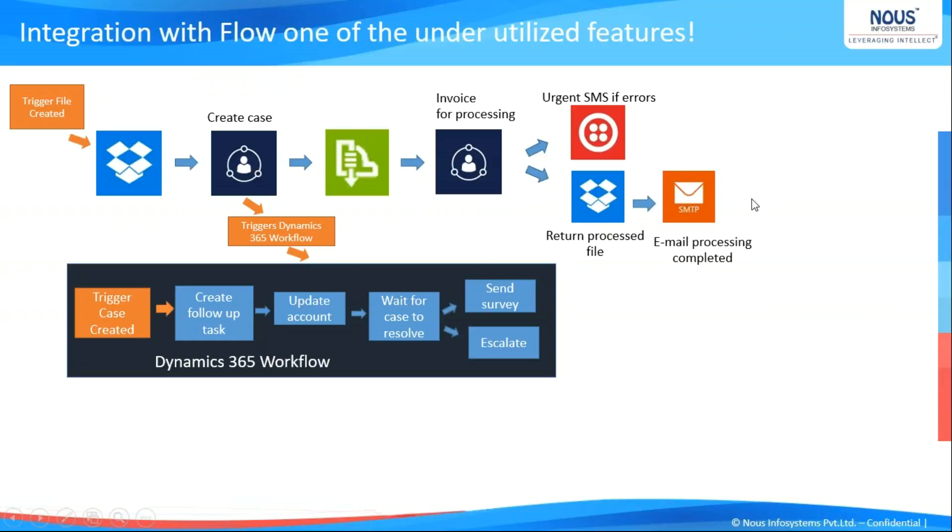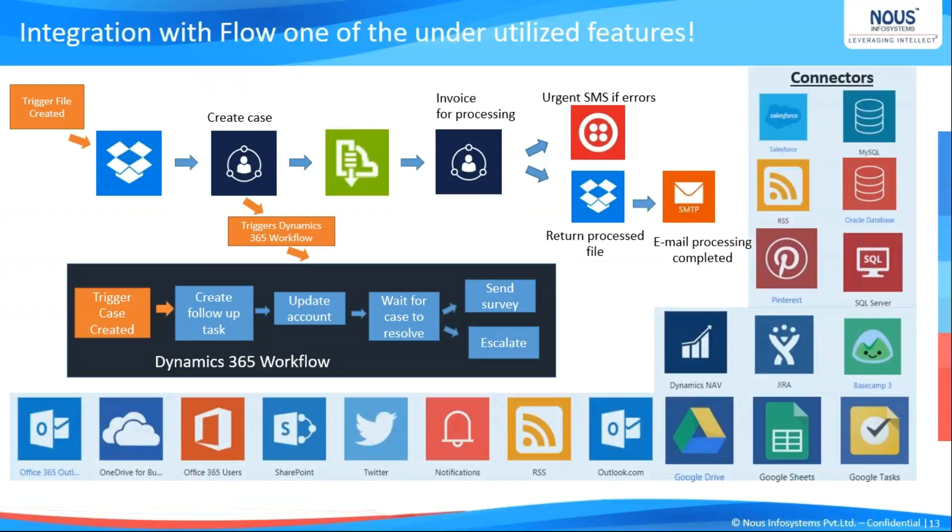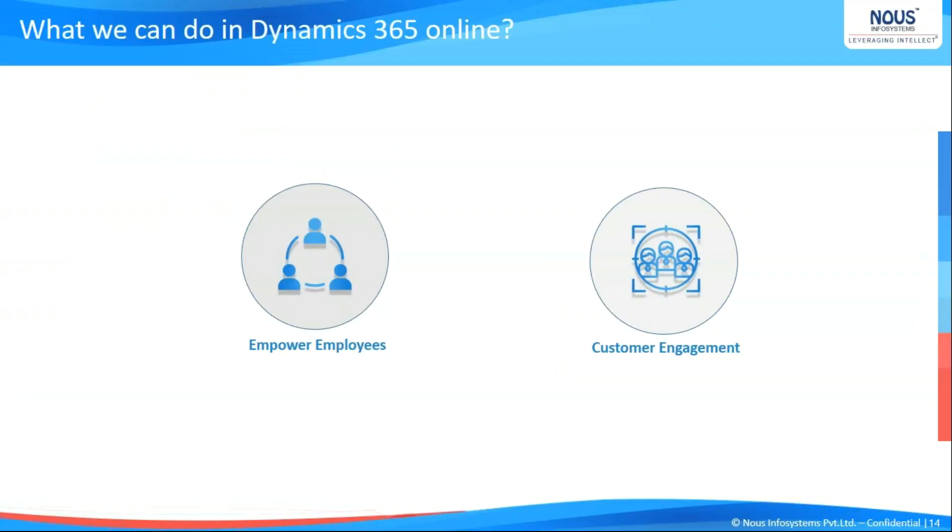There are numerous connectors available with MS Flow and this is ever-expanding. There are connectors with Gmail, Google Drive, Twitter, and many more, and these connectors keep getting expanded. One important point: we are also gaining a feature of scheduling — MS Flow gives you scheduling as well. As integration paths and migration paths come together, I would like to call in Bala to take you forward with the slides on employee empowerment and customer engagement.